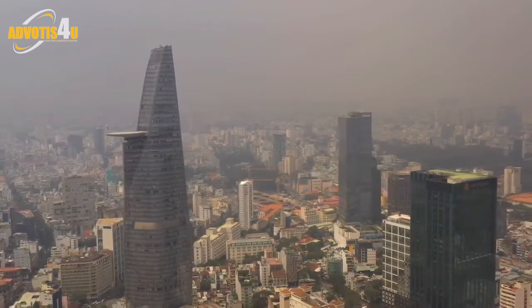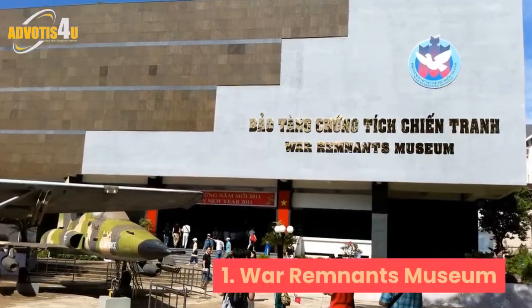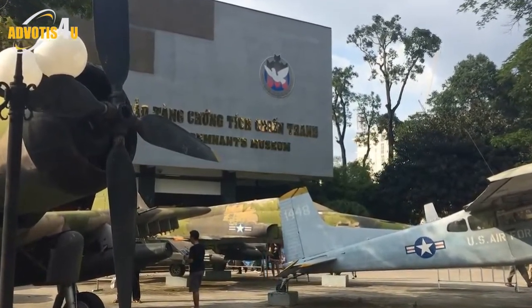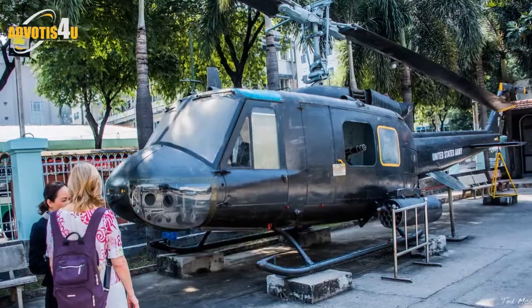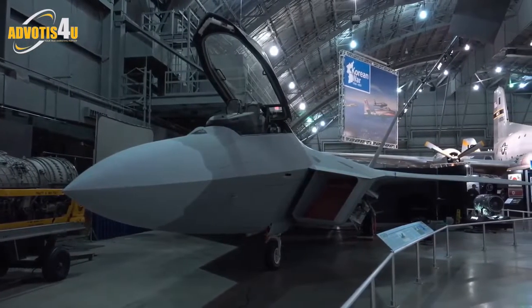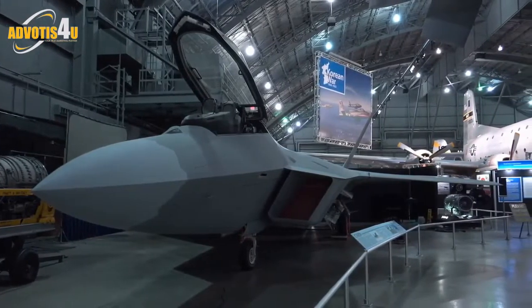One: War Remnants Museum. Established in 1975, Vietnam's most visited museum tells the tragic story of the war that shook the world. The War Remnants Museum examines the scars of the Vietnam War through well-arranged exhibits of pictures, documents, and artifacts.